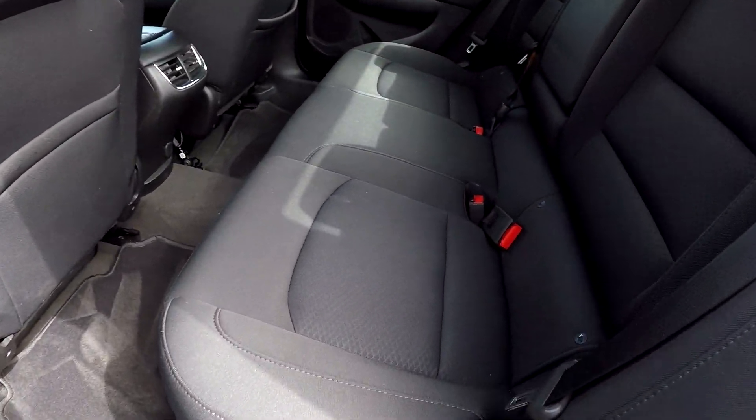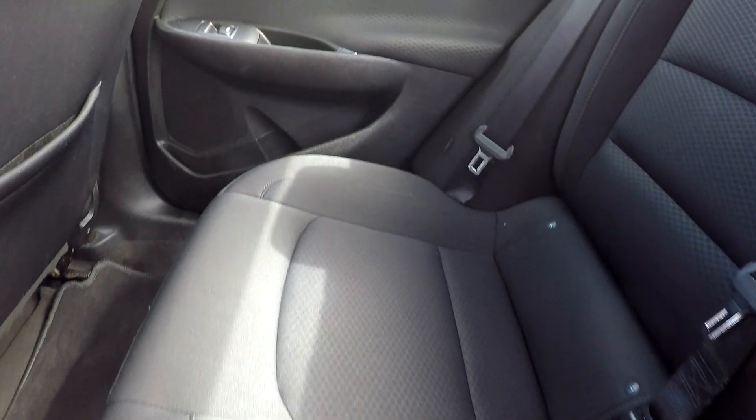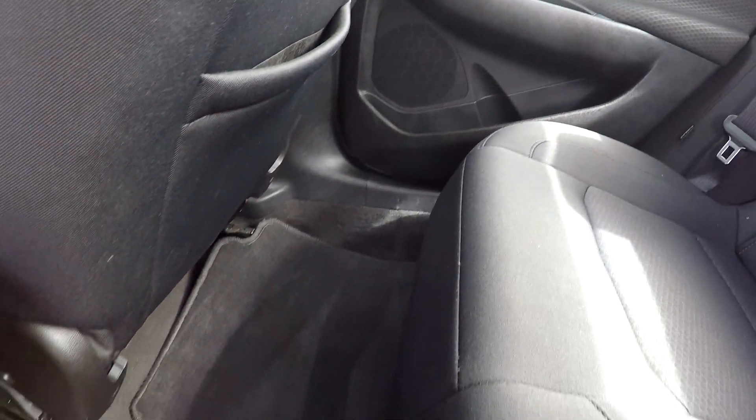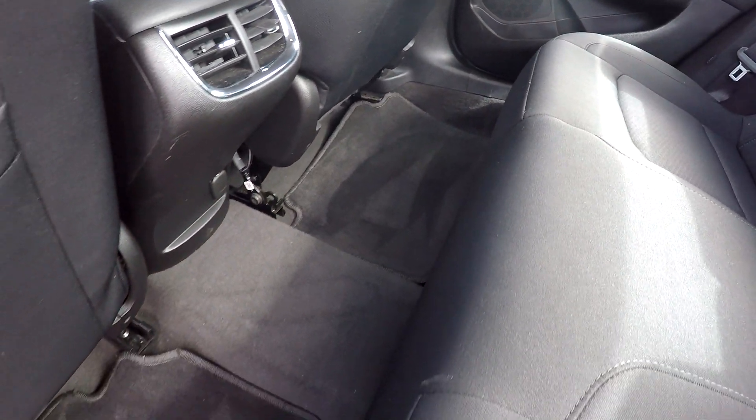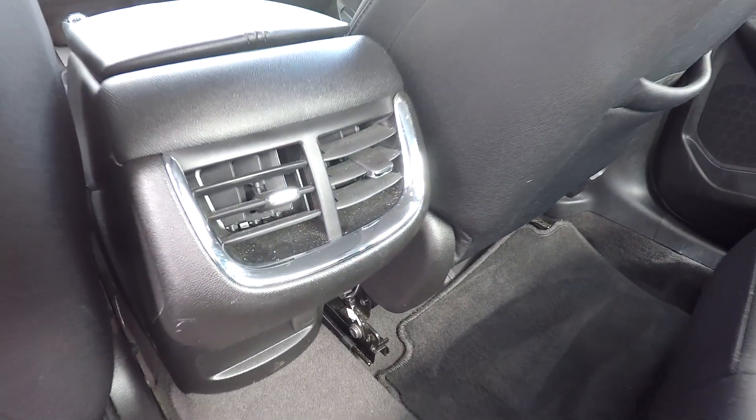Coming into your back seat here, just checking for any major damages. You are not going to see any stains, tears, or anything like that back here — everything does look good. Very nicely detailed carpet down there for you. You will also see that you are going to have an additional power port along with some climate vents back here.